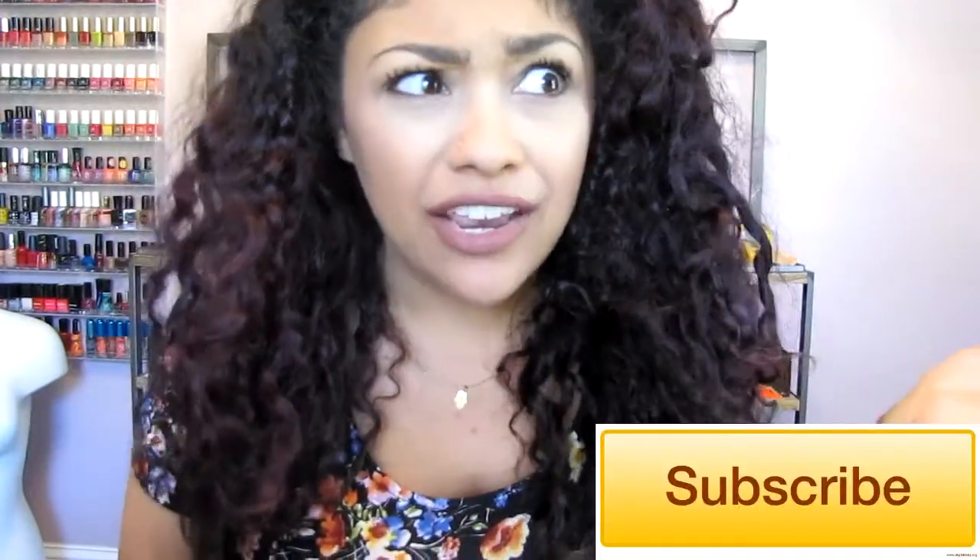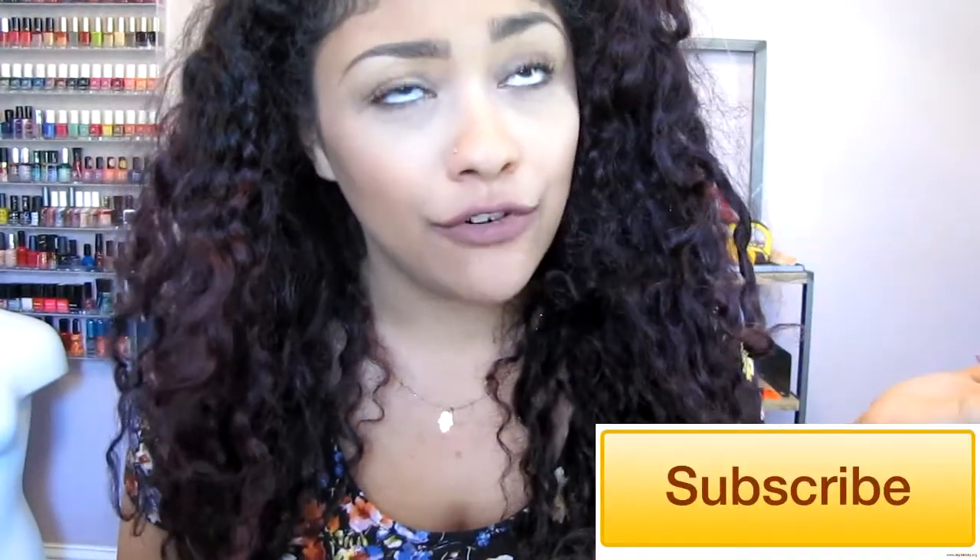Hey guys, welcome back to my channel! Today I'm gonna do a really fast get ready with me. I have less than 30 minutes before I have to be at work, so I need like 15-20 minutes for this face, then walk my dog and leave. If you're not subscribed to my channel please subscribe — it's free and you get to see my face more often. I'm gonna try to film this fairly quickly because I usually get ready for work really fast.